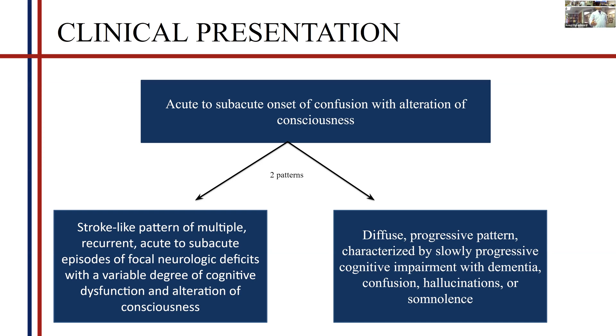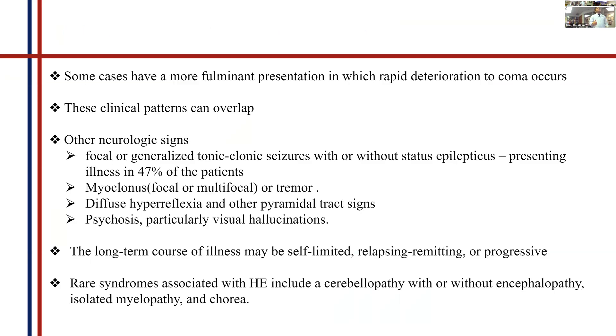The first pattern is a stroke-like presentation with focal neurological deficits, which can also include loss or alteration of consciousness. The second pattern is more slow and progressive, including dementia, confusion, hallucinations, and psychiatric symptoms. These two patterns are not absolute — they can overlap, other patterns can join them, and you cannot describe one pattern for one patient. Rare cases can also rapidly deteriorate to coma.